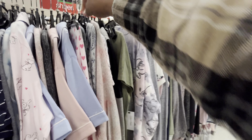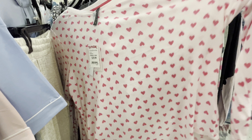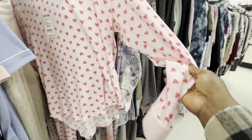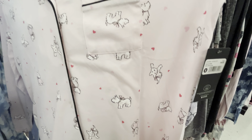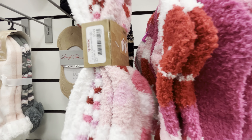They've got different pajama sets — this is the top and the bottom for 19.99. This one has little doggies and hearts, also 19.99. There are more slipper socks too, and they're 5.99 as well.